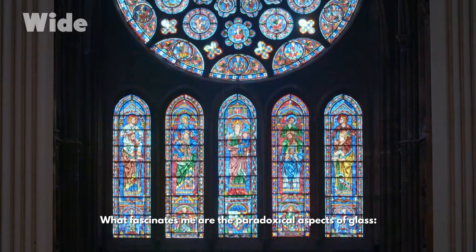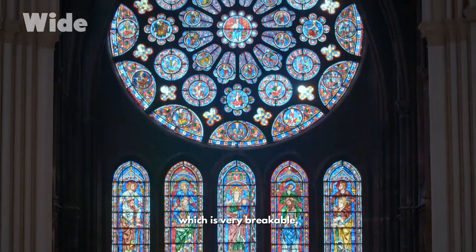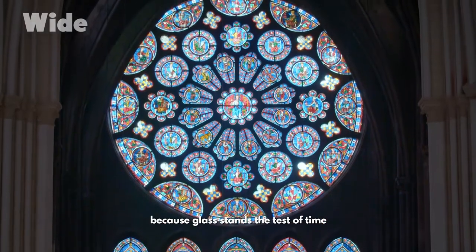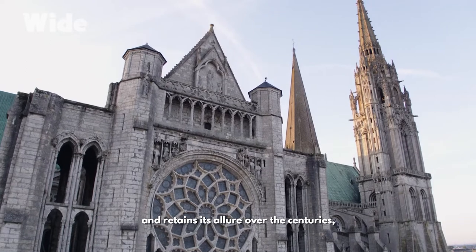What fascinates me are the paradoxical aspects of glass: the fragility of the material, which is very breakable, and at the same time its solidity — because glass stands the test of time and retains its allure over the centuries, no matter what.